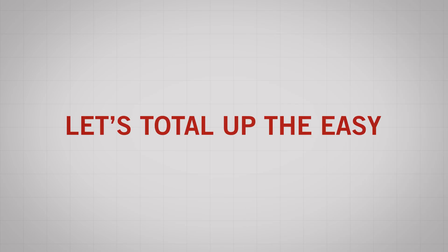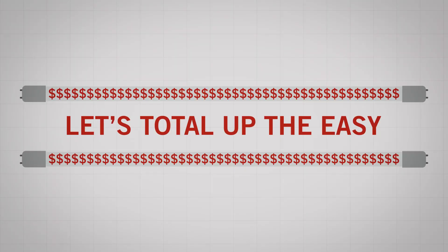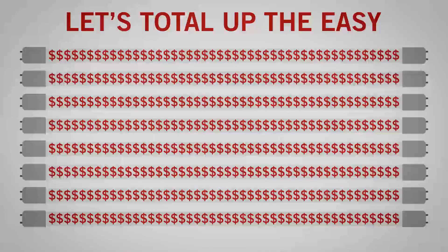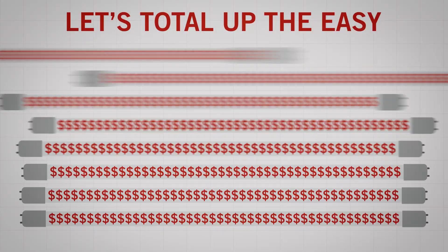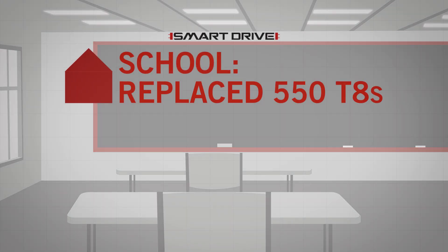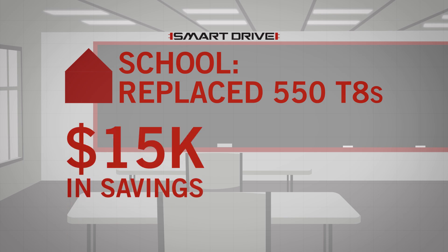Now, let's total up the easy and save even more. For typical commercial installs, that means tens of thousands of dollars and hours saved per job site. A school in Virginia replaced 550 T8s with Smart Drive.